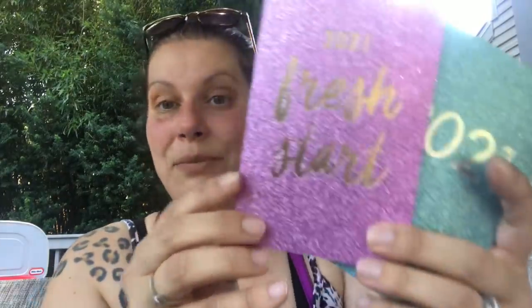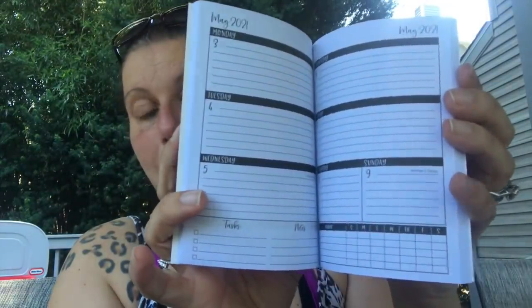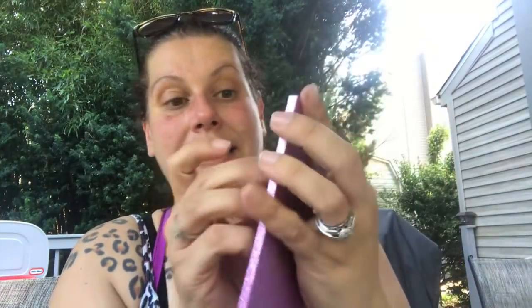And then I found these, which were on my wishlist. They had two other varieties, but I really wanted this 2021 pink one that says 'Fresh Start' with the gold foil. And I got this one for my mom, which is a turquoise glitter that says 'Just 2021' in silver foil. So I grabbed those two — there are two or three more varieties I think.